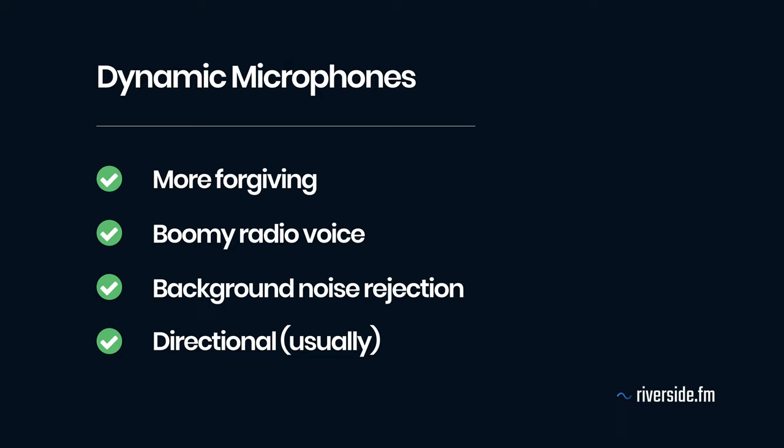In the simplest terms, dynamic microphones are much more forgiving and will give you a more boomy radio voice, also doing a good job of rejecting background noises. Most podcasters use dynamic microphones and the majority of my recommendations will be in this category because of its forgiving nature.